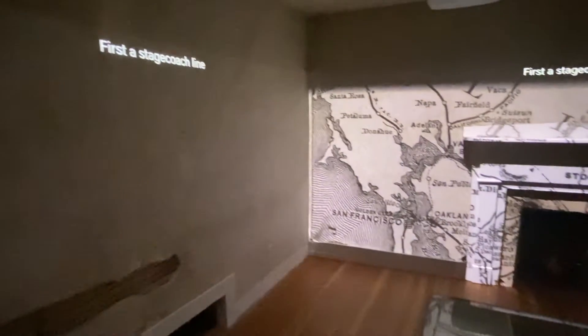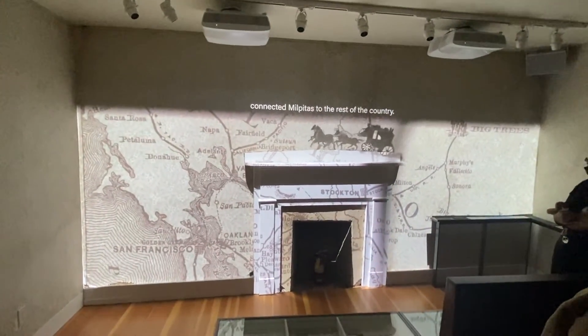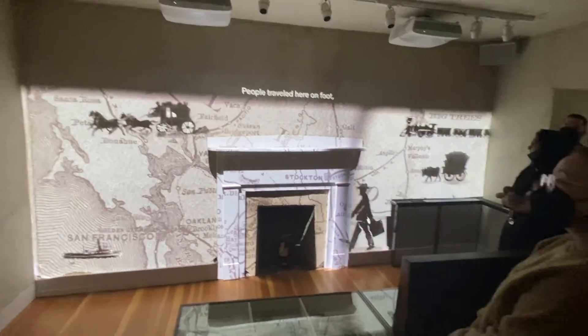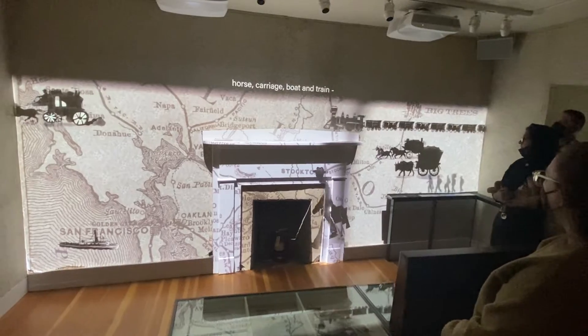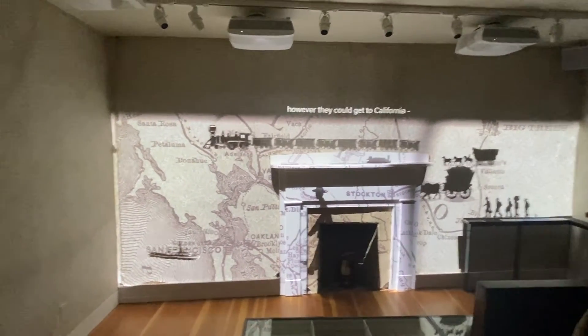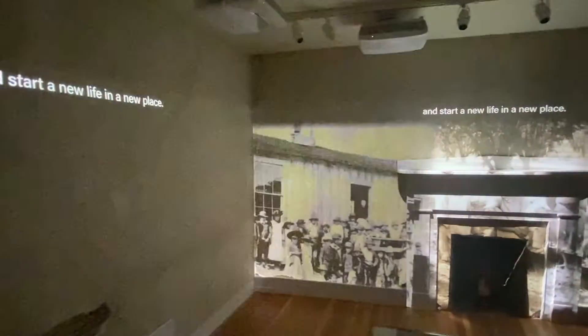First a stagecoach line, and then the Western Pacific Railroad connected Milpitas to the rest of the country. People traveled here on foot, horse, carriage, boat, and train — however they could get to California — hoping to find work and start a new life in a new place.